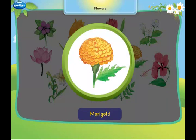This is a marigold. It is used in Indian festivals and weddings.